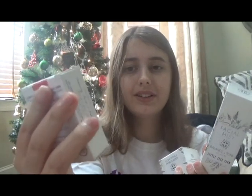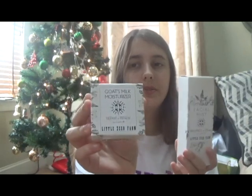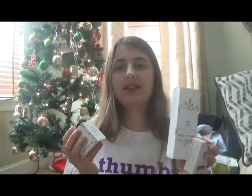The next thing I got are these three things. I got Little Seed Farm Farmstead Milk Soap — I can't wait to try this. I also got Goat's Milk Moisturizer, which I'm really excited to try on my skin. Hopefully it'll smooth out my skin. And I also got some facial mist. I'm going to try them the next time I take a shower.